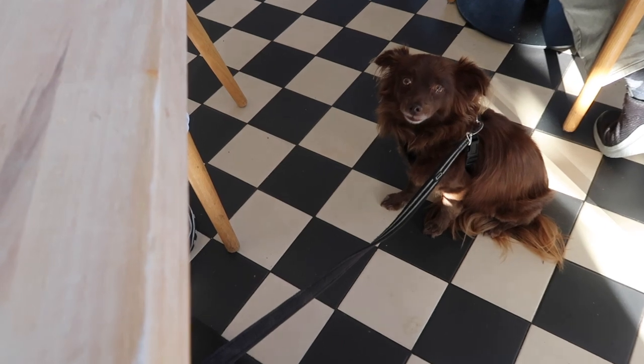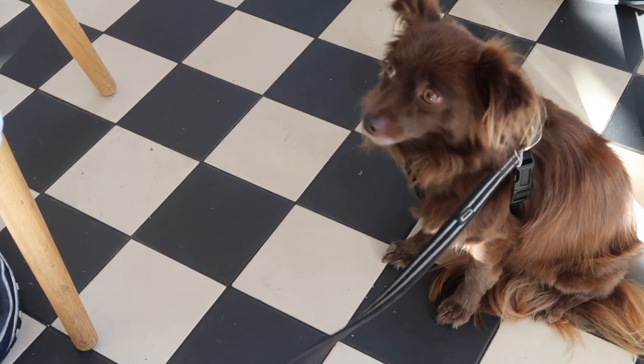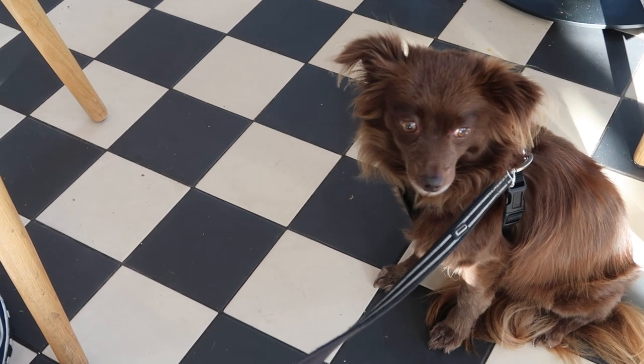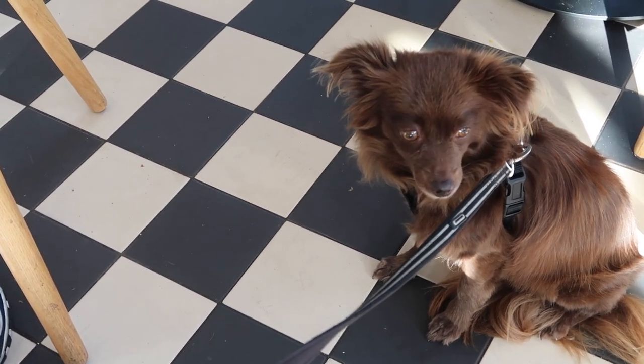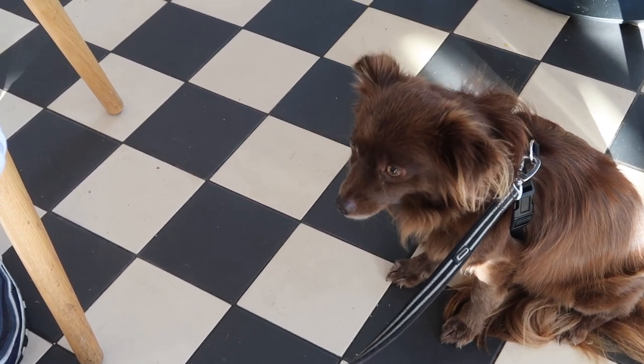She's just always on high alert, always scared. You want some cake? Cheese? Treats? Nothing. Literally nothing. Good.